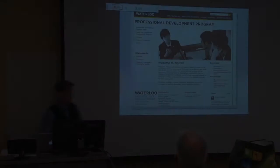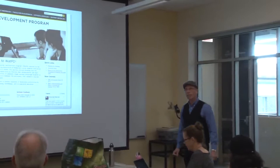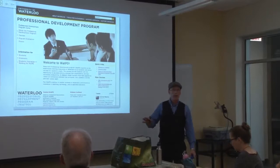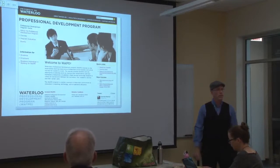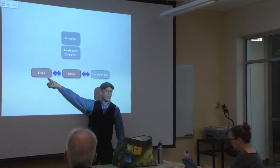I am with WATPD, the Waterloo Professional Development Program. All six faculties require their co-op students to take a professional development course on their work terms. Some faculties require four courses, some require five. We have an army of TPAs — teaching program assistants — who are co-op students we've hired. This term we have 18 co-op students, as well as an army of part-time markers.